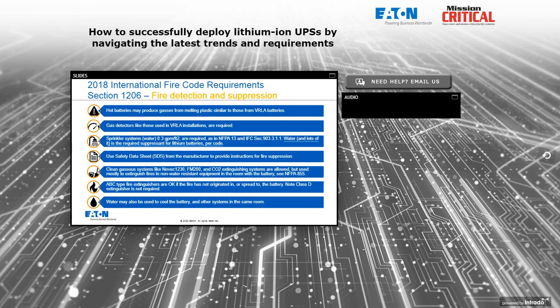Sprinkler systems — water-based — are required in this kind of application. The code says about 0.3 gallons per minute per square foot are required, described in NFPA 13 and Fire Code Section 903. For lithium installations, water — and lots of it — is the required and recommended fire suppressant. It doesn't mean other things can't be used, but a sprinkler system is required unless you get an exemption. If you're in a skyscraper with a cistern on top containing 2,000 or 3,000 gallons, keep in mind it may take more than that depending on the size of the battery room.